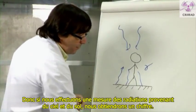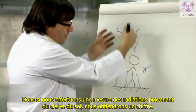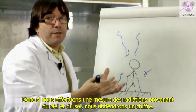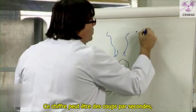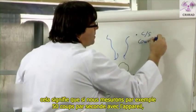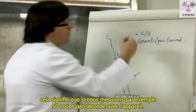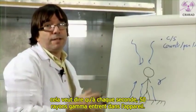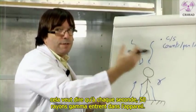So, if we make a measurement of the radiation coming from the sky and the soil, we will have a figure. This figure can be counts per second. It means that if we measure, for example, 50 counts per second with a device, it means that at each second, 50 gamma radiation are entering into the device.